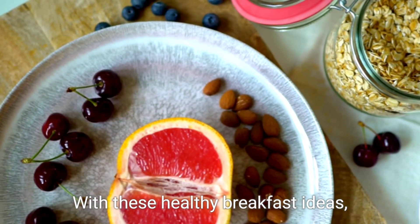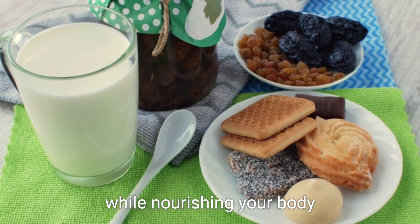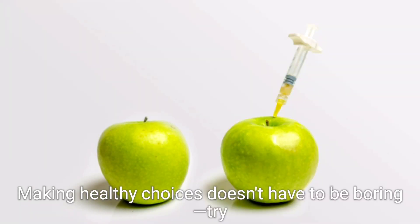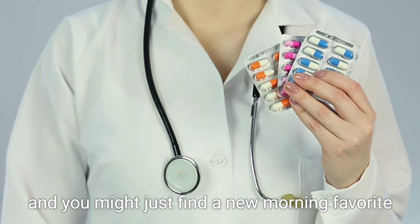With these healthy breakfast ideas, you can enjoy a variety of flavors and textures while nourishing your body. Making healthy choices doesn't have to be boring. Try these recipes and you might just find a new morning favorite.